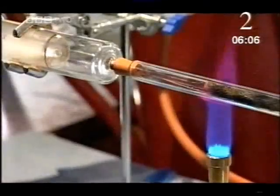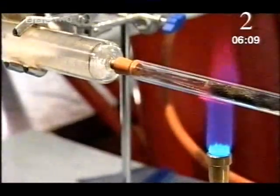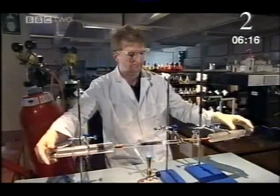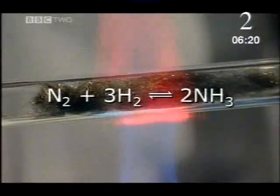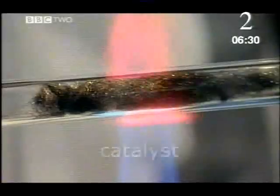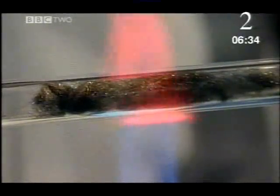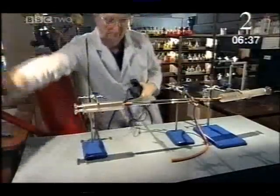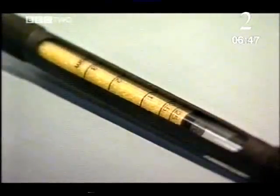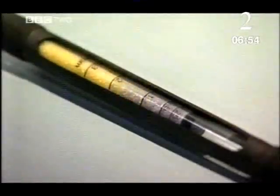The gases mix together as they travel back and forth over the hot iron. If it's working, this is where ammonia is created. One unit of nitrogen and three of hydrogen turn into two units of ammonia. The iron doesn't take part in the reaction — it's a catalyst. It helps the nitrogen and hydrogen bond together. This pump sucks the gas out of the tubes through yellow crystals. If there's ammonia in the apparatus, they'll change colour to blue. It works.